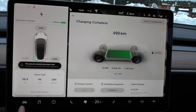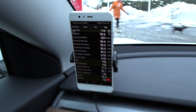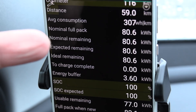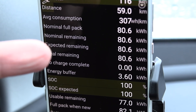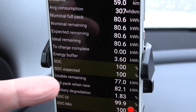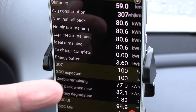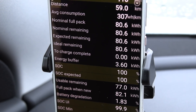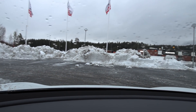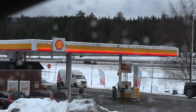Charging is complete. The car reports 499 kilometers. Nominal full pack is now 80.6 kilowatt-hours — that's important. The usable remaining, which is from 100% down to zero, the car claims 77 kilowatt-hours. With some losses we might pull 76 kilowatt-hours from it. It's shitty weather today so this won't be a pure range test — there's traffic, salt trucks — but let's get out of here.